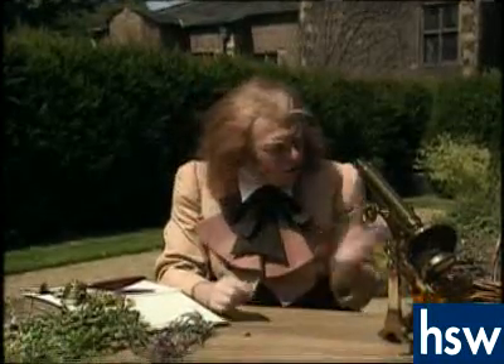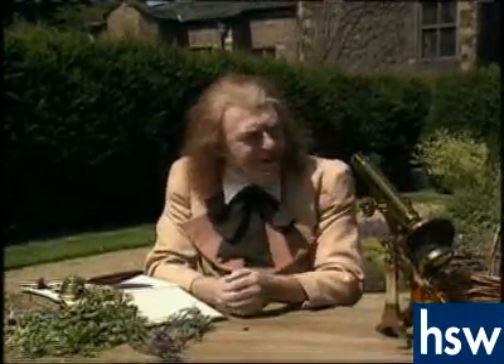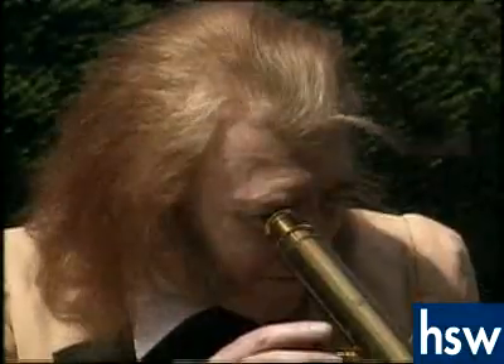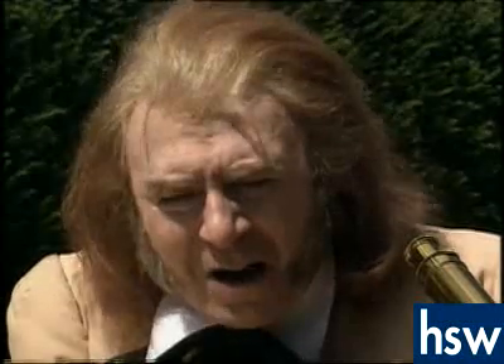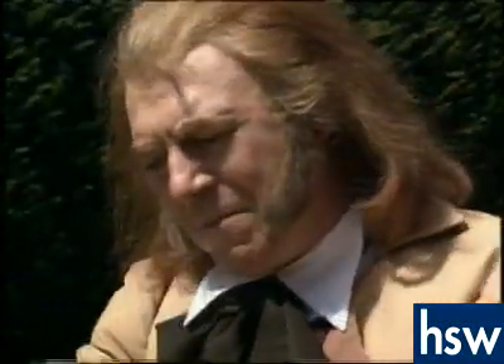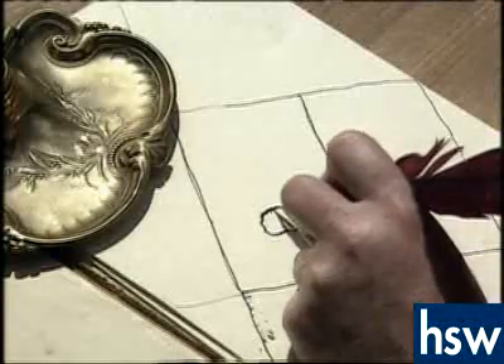There are so many plants, all of them so different. Except, when I look at them close up, every plant is made up of cells. And inside every cell there is a sort of dark, dense blob. Whichever plant I choose, it's always the same — I can find not one single exception.